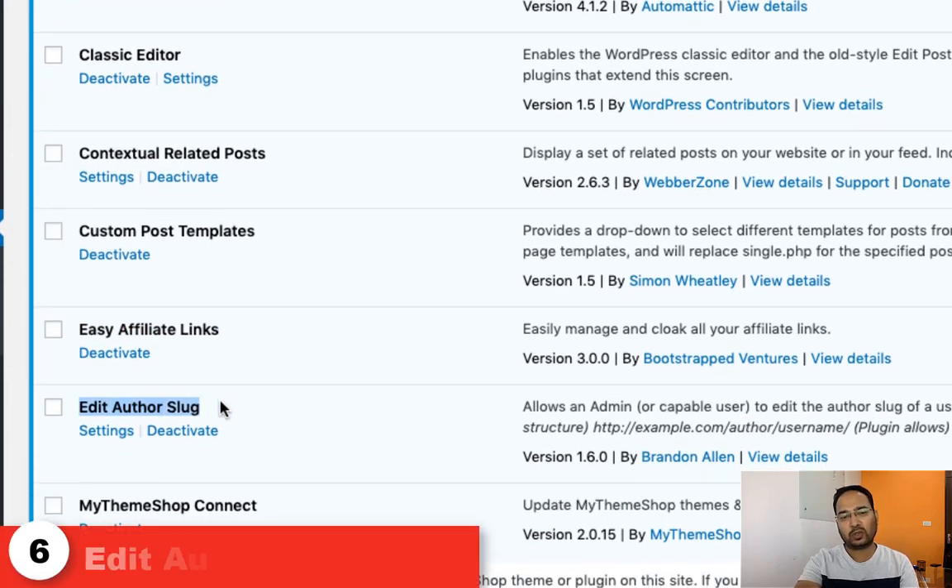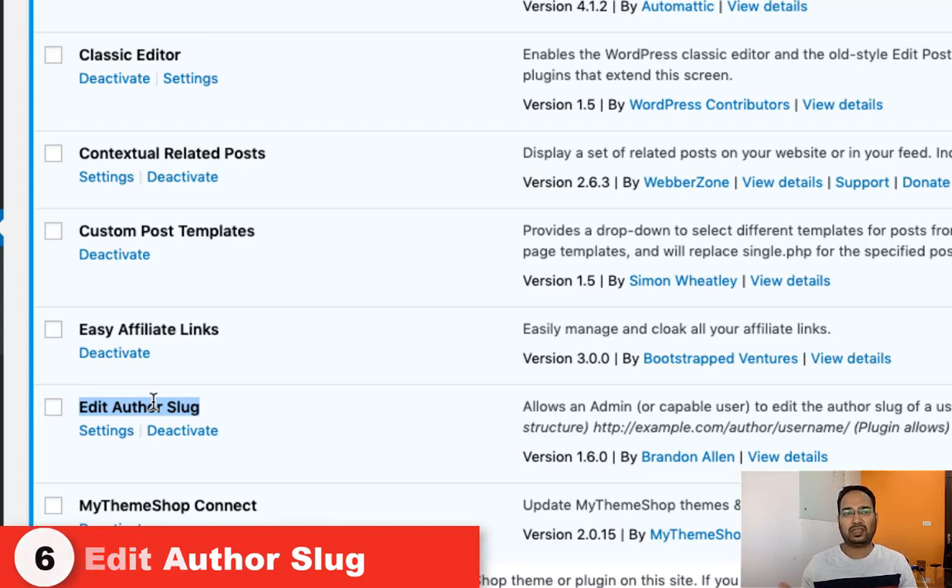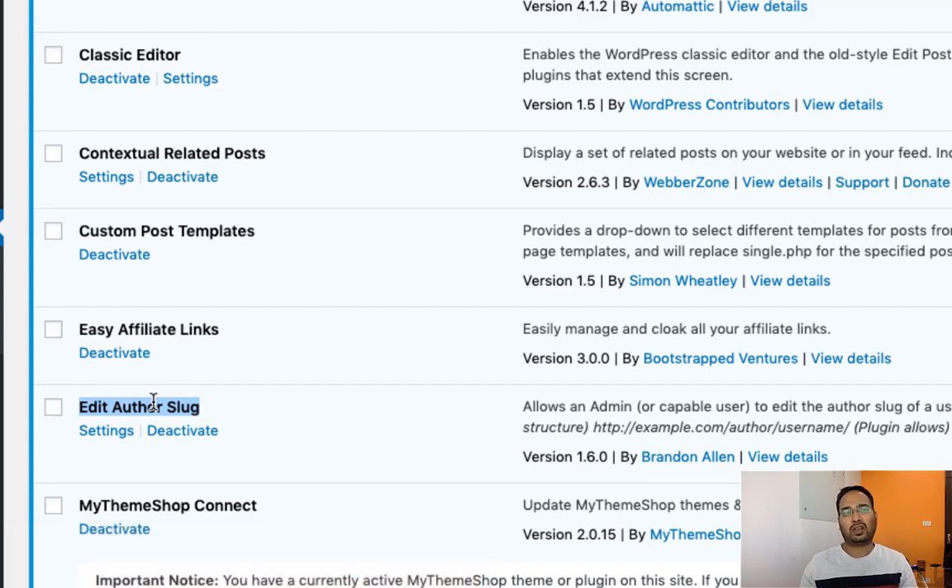The next one is Edit Author Slug. We used this plugin when we needed to change the URL for one of our authors.